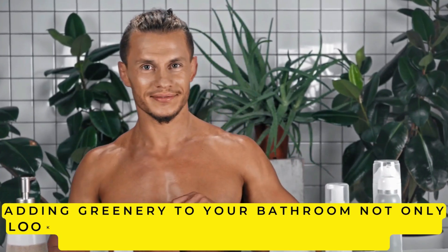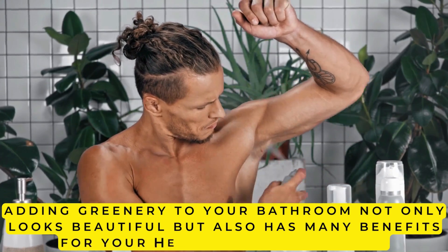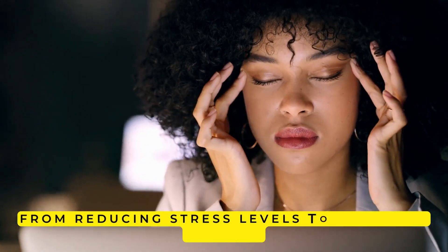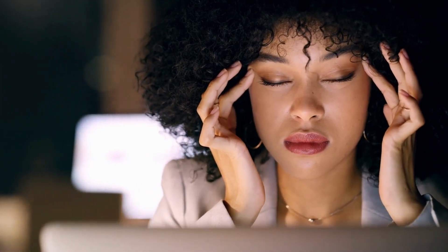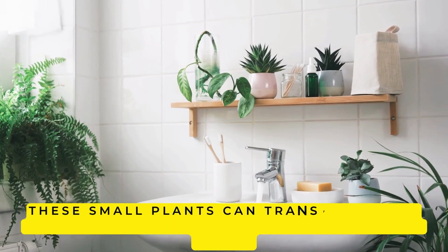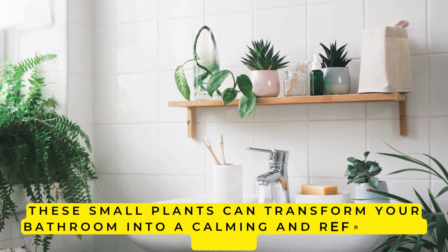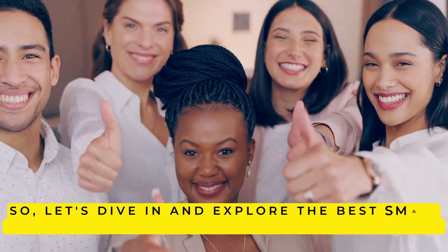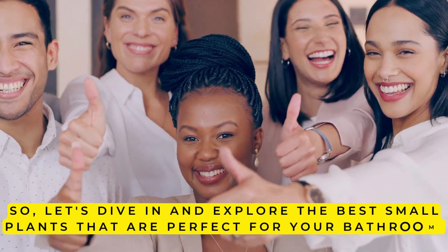Adding greenery to your bathroom not only looks beautiful, but also has many benefits for your health and well-being. From reducing stress levels to purifying the air, these small plants can transform your bathroom into a calming and refreshing oasis. So let's dive in and explore the best small plants that are perfect for your bathroom.